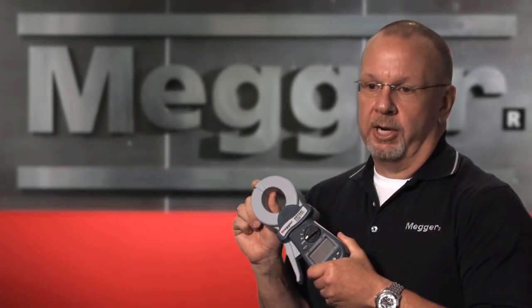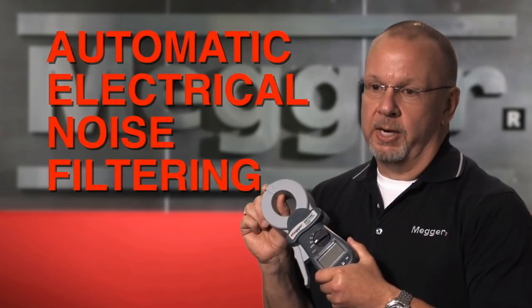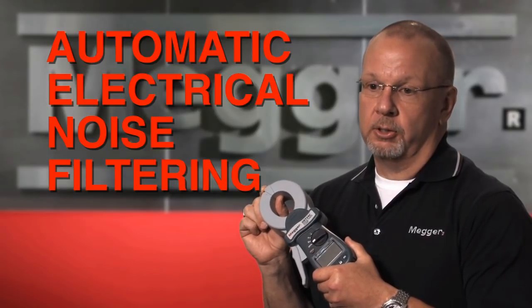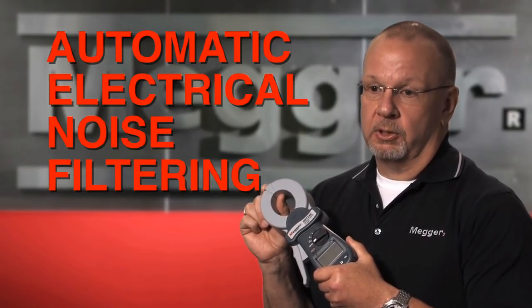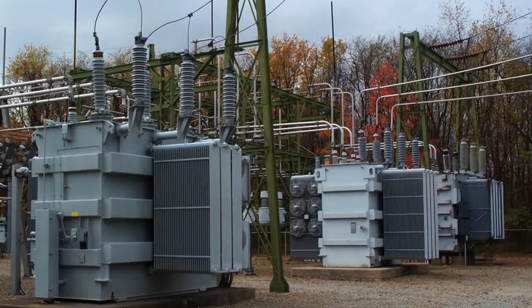These units incorporate an automatic filtering system. The beauty of it is you don't have to do anything to turn it on or off — it will go into play automatically if there is a lot of electrical noise in the environment, such as an active substation.